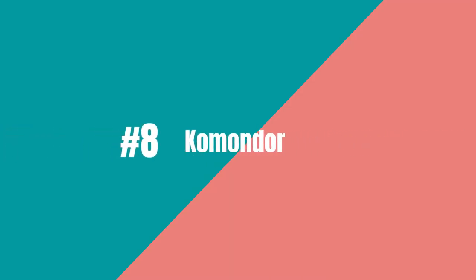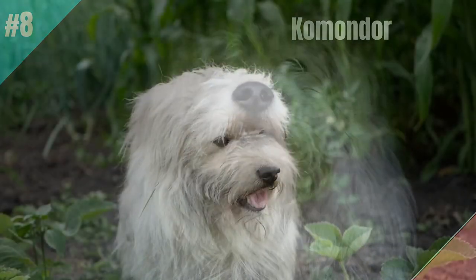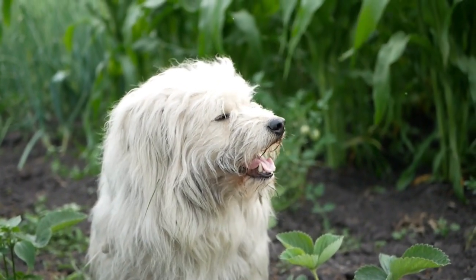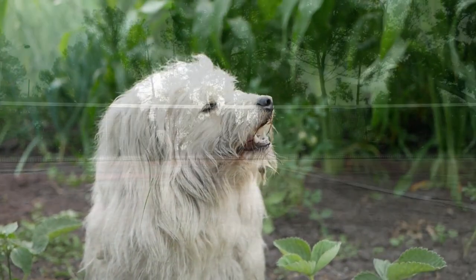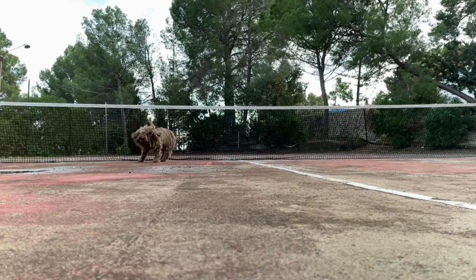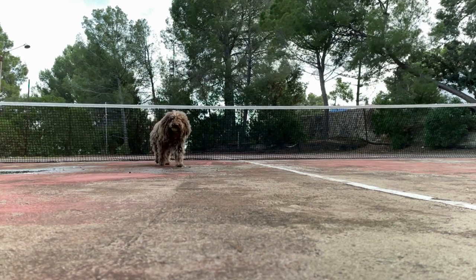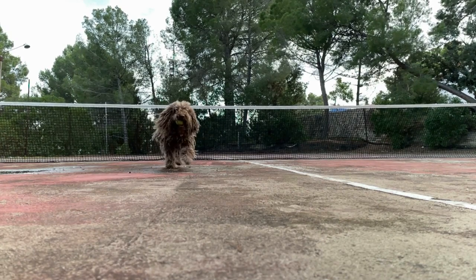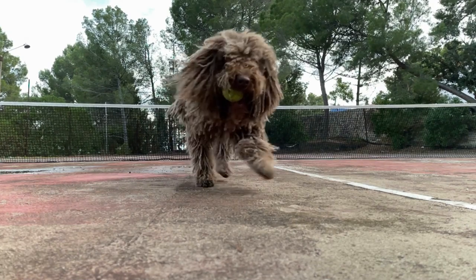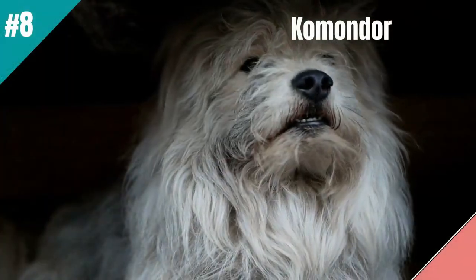At number 8 is the Komondor. The Komondor is the shaggy, snuggly pick for lazy owners seeking a guard dog. This gentle giant has a unique corded coat that makes them look like a walking mop, but don't let that fool you. Komondors are natural protectors and will fiercely defend their owners and home. They are also low-maintenance with a coat that only requires occasional grooming. Plus, Komondors are independent thinkers and don't need a lot of attention or exercise, making them perfect for busy or lazy owners. So if you want a guard dog that is both shaggy and low-maintenance, the Komondor is the way to go.